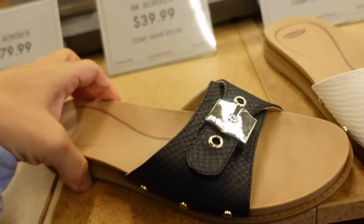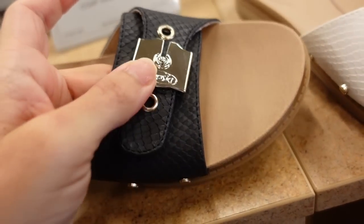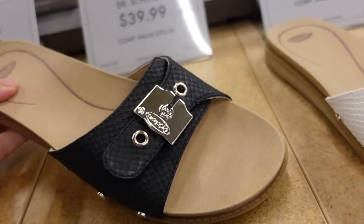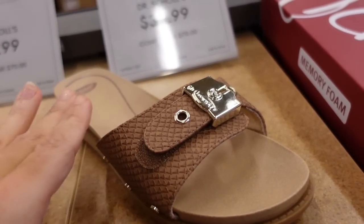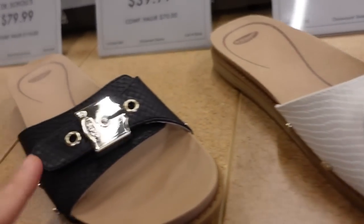Really good price for these Dr. Scholl's little slides. They have the buckle detail, you can adjust it to the width, really comfortable, rubber at the bottom so you can wear them to the beach or the pool, and they're $39.99. Usually they're $70 and even in discount stores I usually don't see them for this cheap. They have the brown, also the white and the black.